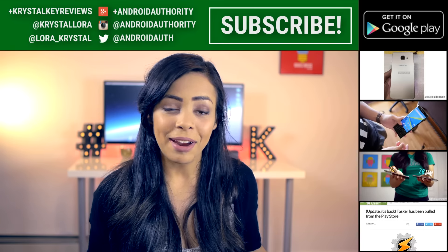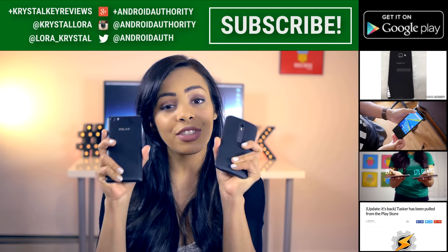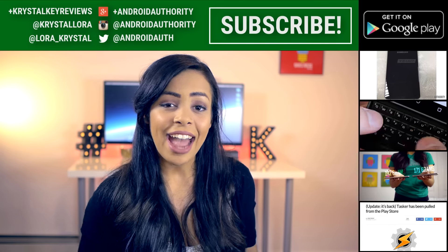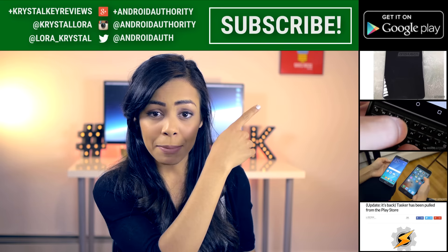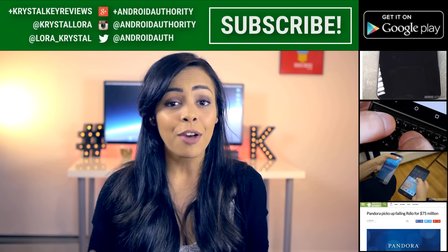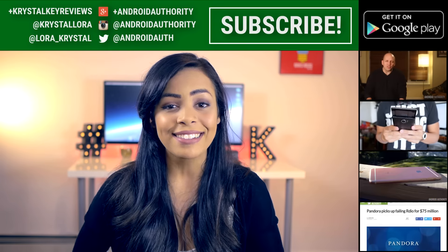That is the end of this comparison video. Thanks for watching — comment below and let me know which of these two you prefer. Check out other cool videos, click for our Android Authority app, and head over to androidauthority.com for the full in-depth comparison, because we are your source for all things Android.